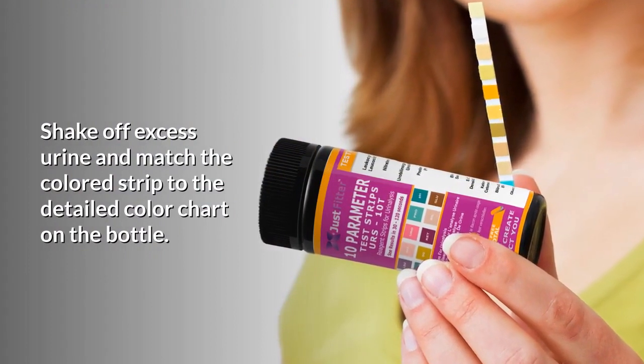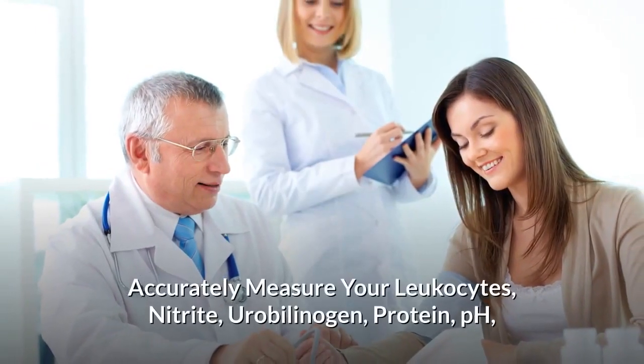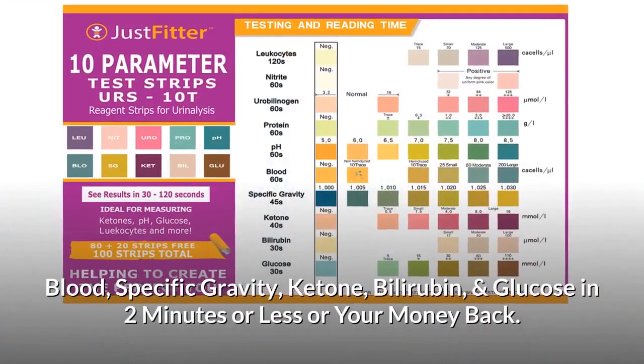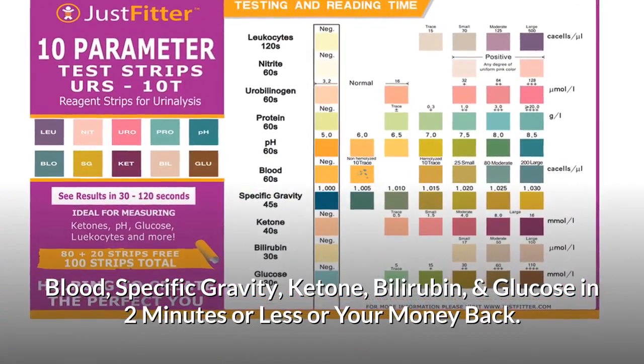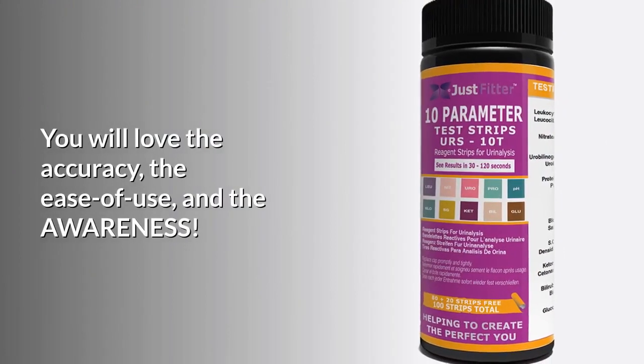Accurately measure your leukocytes, nitrite, urobilinogen, protein, pH, blood, specific gravity, ketone, bilirubin, and glucose in two minutes or less — or your money back. You will love the accuracy, the ease of use, and the awareness.